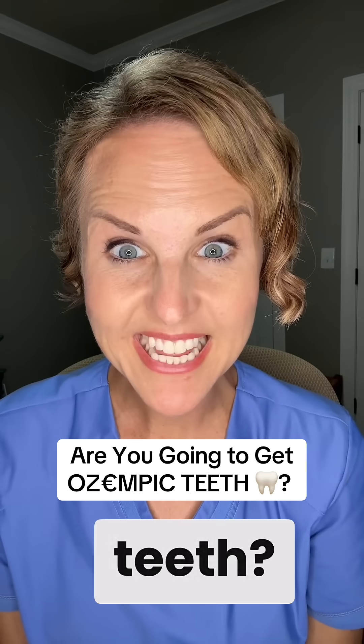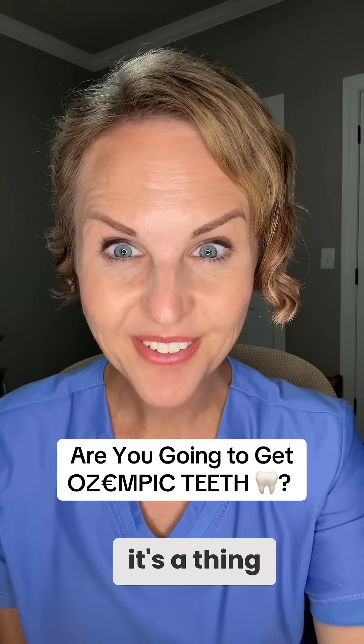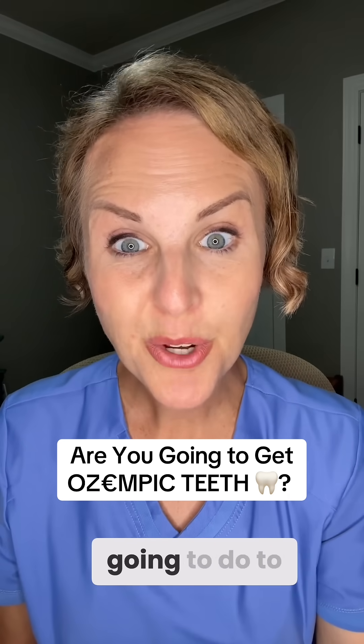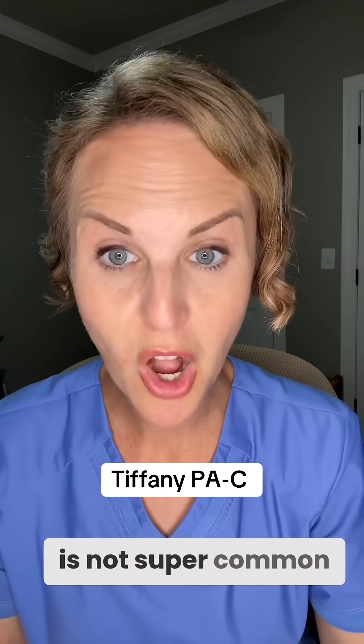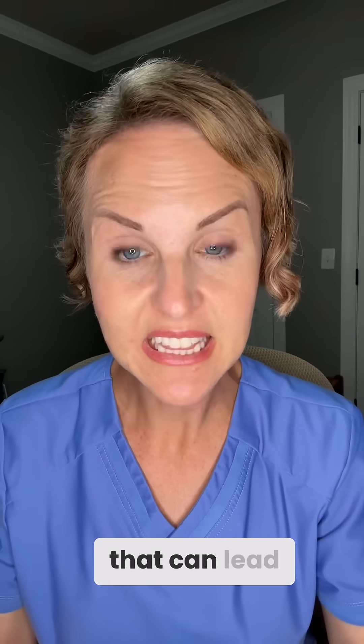So have you heard of Ozempic teeth? Yep, it's a thing. Dentists are actually seeing this, so we need to talk about what it is and what you're going to do to prevent it if you're on a GLP-1. I've taken care of thousands of people on GLP-1s, and this is not super common, but there are lots of factors that can lead to you having problems with your teeth. So listen close so you can know if you're at risk.